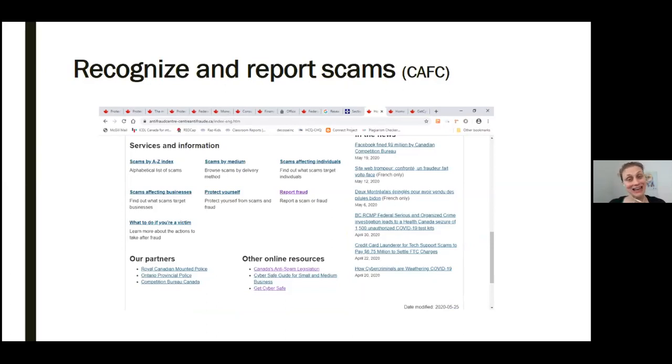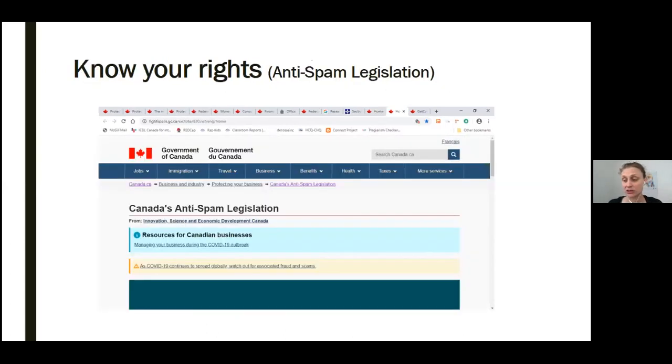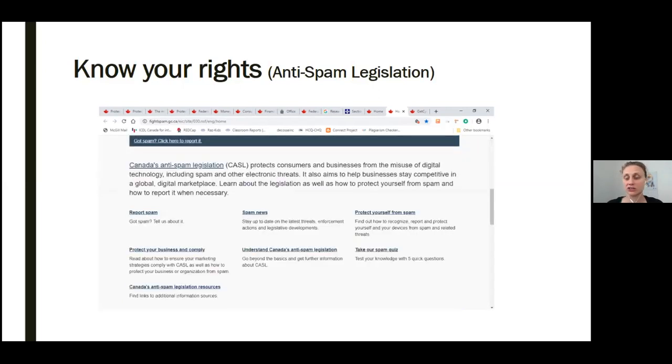You can click the Canada's Anti-Spam Legislation link under the heading Other Online Resources at the bottom of the page. Here we can find information about how companies are allowed to contact us, how they're allowed to interact with us consumers, and our rights in regards to electronic communications — it's very useful and highly recommended. Again, you can scroll down that page to find links to even more resources and relevant topics, where you can understand the Canadian anti-spam legislation, take a quiz on your knowledge, and protect yourself by recognizing, reporting, and protecting your devices.